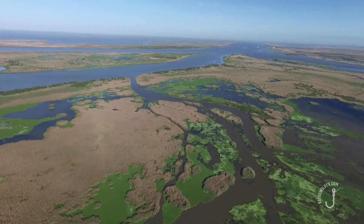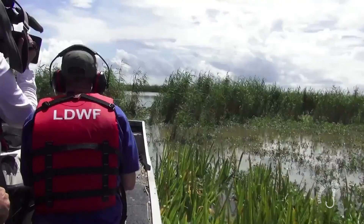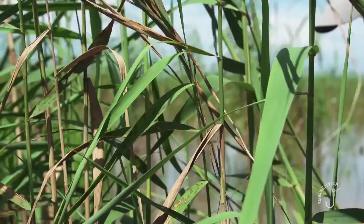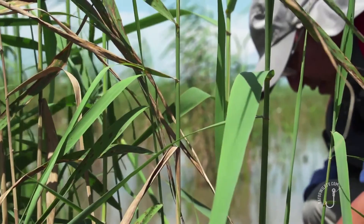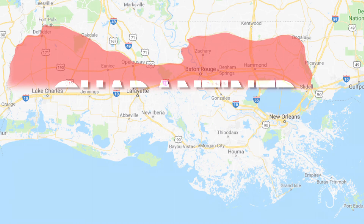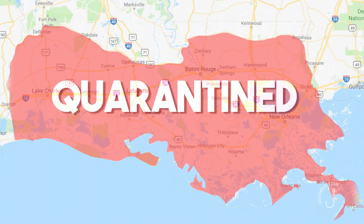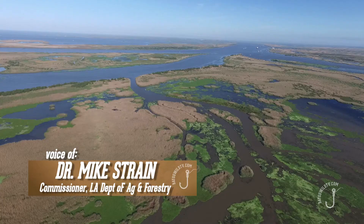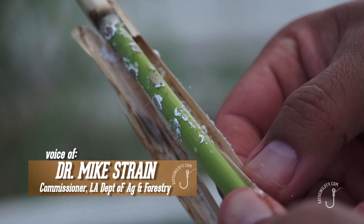Since the discovery of the rosocane mealybug in lower Plaquemines Parish, it's evident that the scale is spreading through other areas of the state's coast. Some of the most recent developments has led the Louisiana Department of Agriculture and Forestry to deem coastal areas as quarantined and urge that rosocane not be moved out of those areas. But it moves very, very quickly. We're trying to contain it from moving any further north. There are some parishes that are not infected yet, and we need to contain it because the cost of eradication is going to be quite high, regardless of the method.